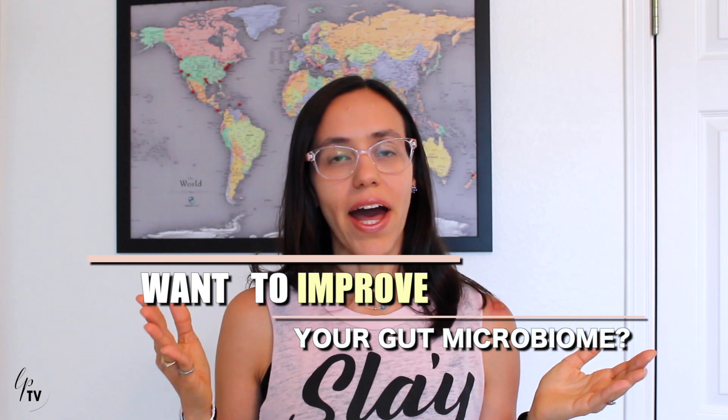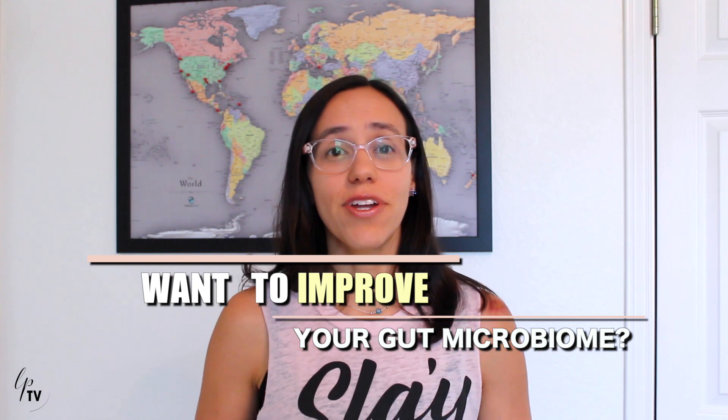Want to improve your gut microbiome? Stay tuned because in this video I'm going to give you specific strategies of how to do it fast and naturally.